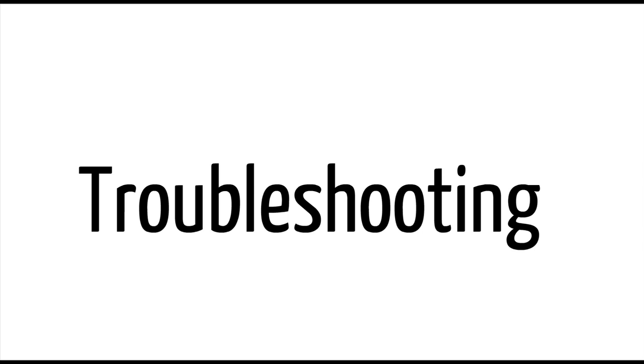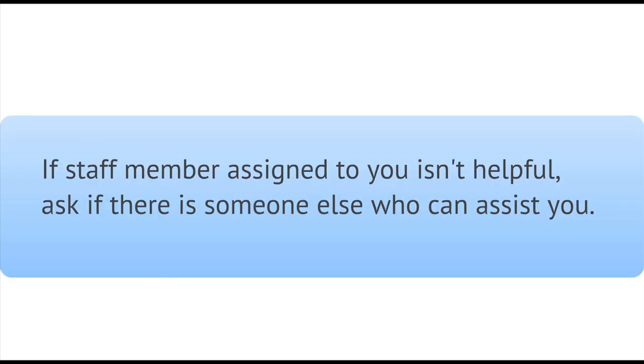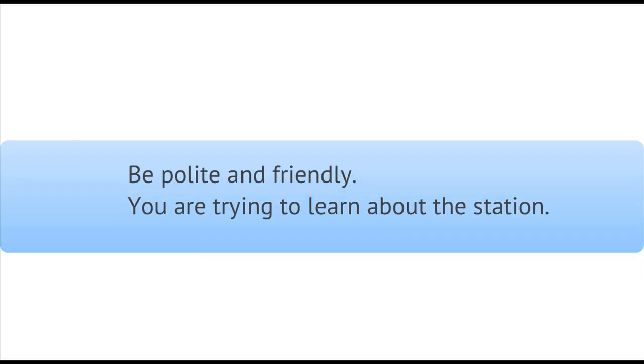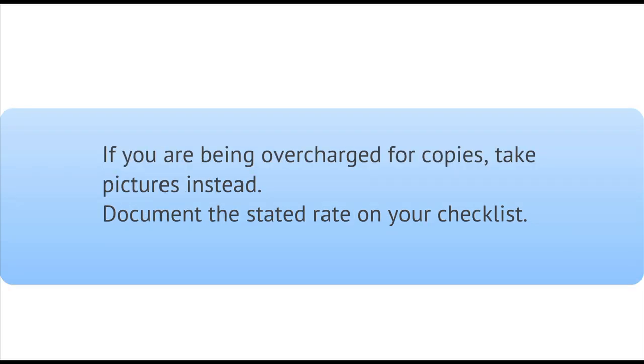For the most part, these visits go off without a hitch. But let's go over some of the challenges you might encounter. Sometimes the staff doesn't understand what information you're looking for. If you're not getting what you need, be sure to ask if there's someone else that may be able to help, and refer to our checklist for the exact names of the information you're trying to collect. In some cases, staff may be unfriendly or wary of you — just be polite and non-confrontational. The more you can clarify that you're trying to learn about your local station, as opposed to trying to get them in trouble, the less awkward it will be. You may be charged for photocopies. Stations are allowed to charge for copies within reason, but if you think you're being ridiculously overcharged, take pictures instead, and be sure to document the stated rate on your checklist.